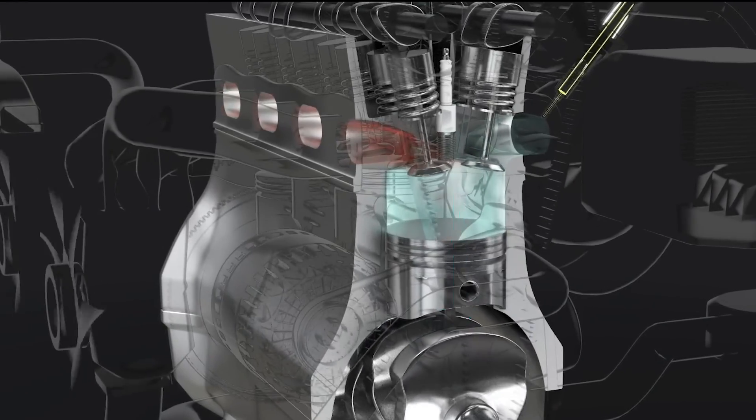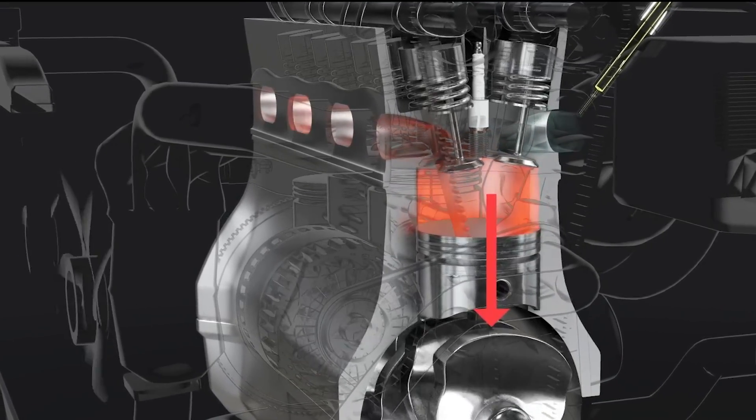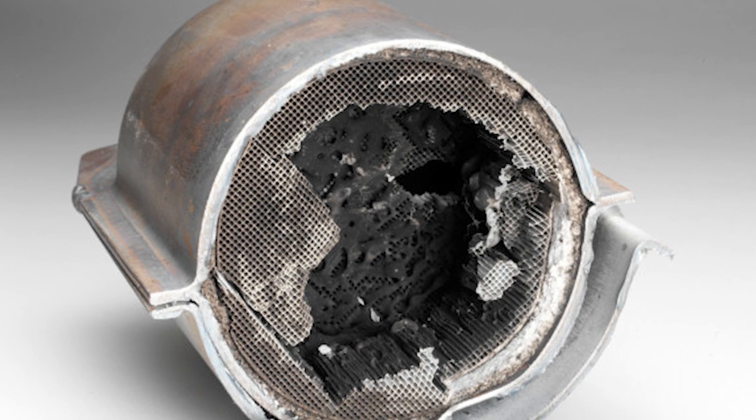Without a strong spark, the air-fuel mixture may not ignite effectively, leading to engine misfires, decreased performance, and potential damage to the catalytic converter.